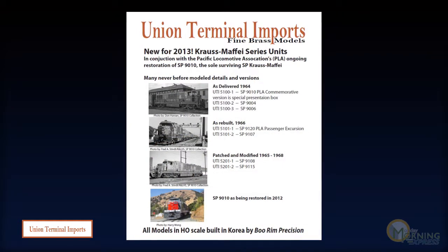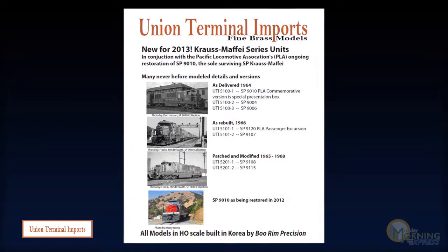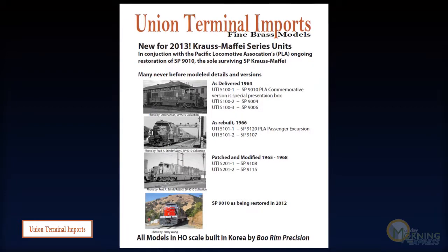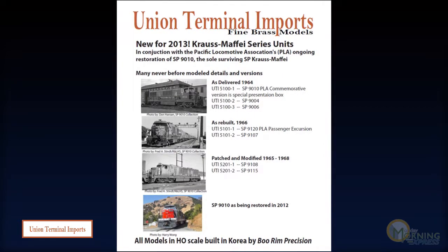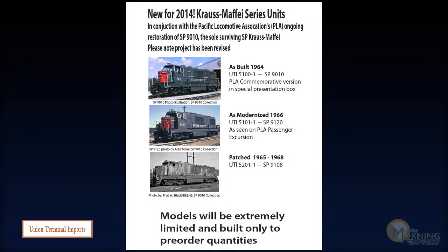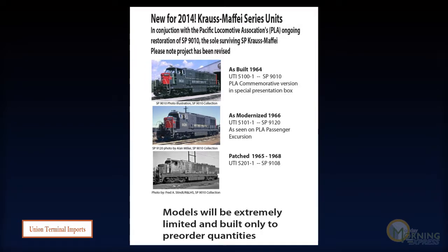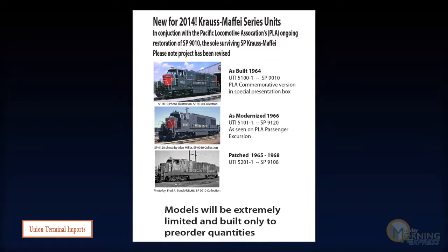As for the Krauss-Maffeis — another UTI hood project — the data package was handed over to Boo Rim about a month ago. They tell us they've started to review the 3D drawing process. They expect pilot models by the end of 2017 with delivery set for the summer/fall of 2018. UTI is still taking reservations for all versions, including the 9010, which is the specific version being restored by the Pacific Locomotive Association at Niles Canyon in the Bay Area, in a special presentation case. So if you want to get orders in for that, go ahead and get those in.